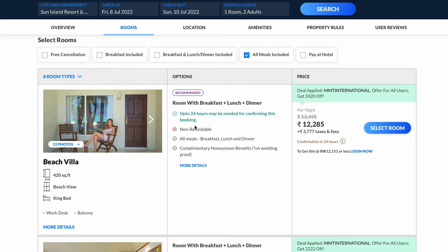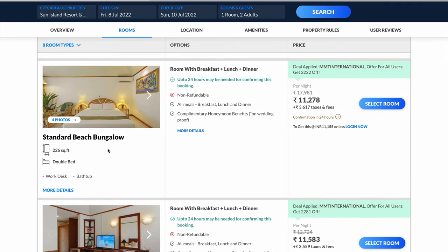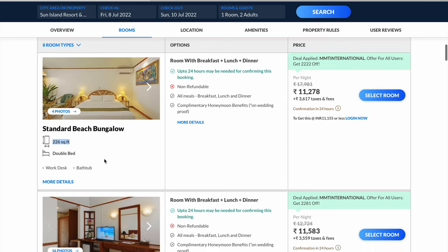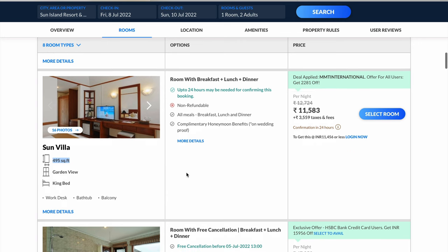The first room is beach villa, which will cost you close to 16,000 rupees including taxes. The second room is sanded beach bungalow at close to 15,000 rupees; this room is 226 square feet. The third room is sun villa, close to 495 square feet, and will cost you close to 15,000 rupees.